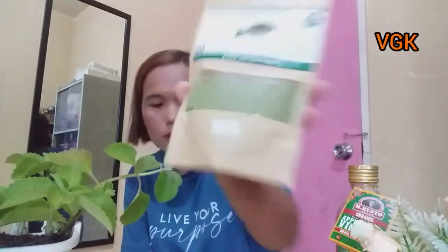I don't have chlorophyll right now, but I'm using this moringa powder. When you buy moringa powder, make sure it is this color — it's green. When it's brown or less green than this, it will not be effective because it has been processed more than it should be.